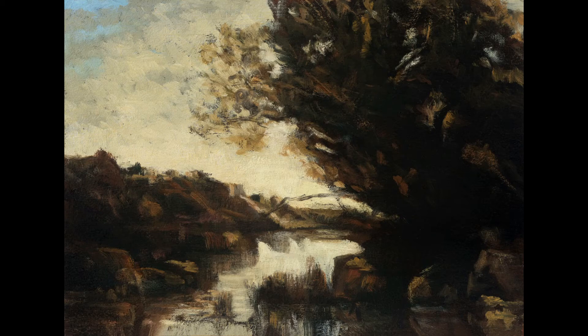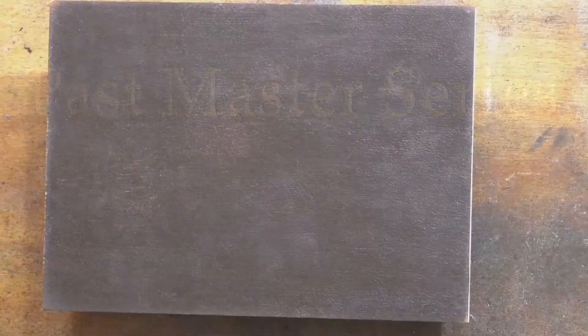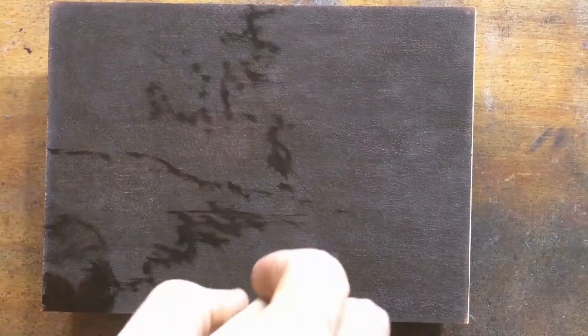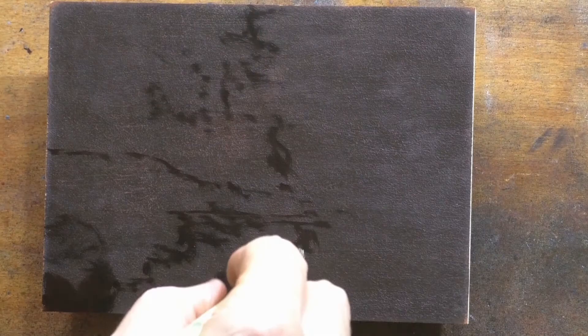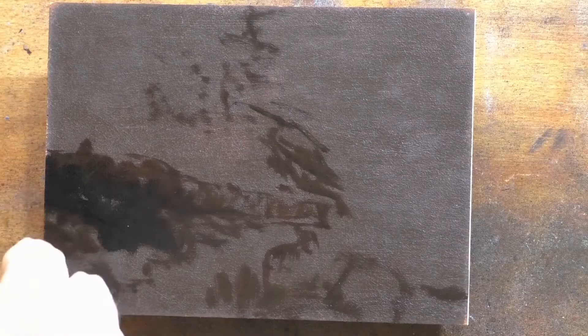Hello, welcome to another tonalist landscape oil painting demonstration with your painter in residence, M. Francis McCarthy. Welcome as well to Day 10 of the Past Masters series. The painting we are doing a study after today was by Camille Corot — it's called 'Memory of Lake Nemi,' which is probably a place in Italy. This study I'm pretty happy with; it's kind of almost abstract.